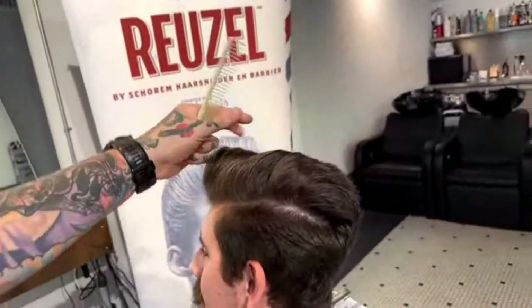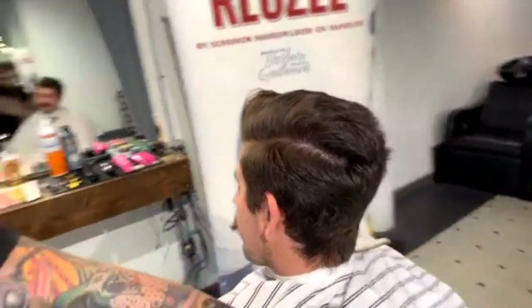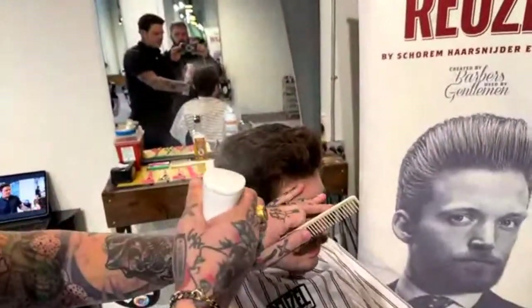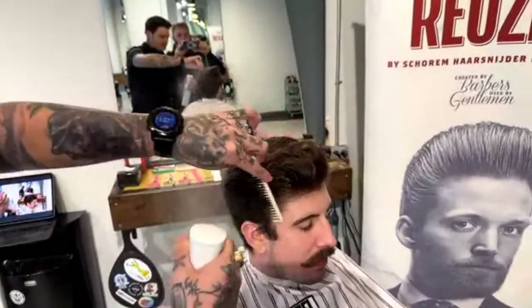He wants to keep the top a little bit long, so I figured we'd do an Executive Contour. We're going to be working, just as we would with every other Ruzel plastic haircut, baseline down, and we're going to get into it. Take my water, a little bit of the hair tonic, and thoroughly saturate Scott's head and hair.